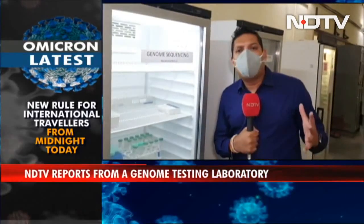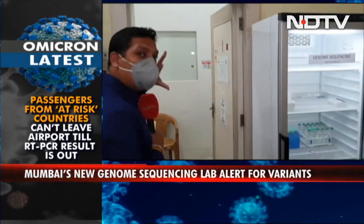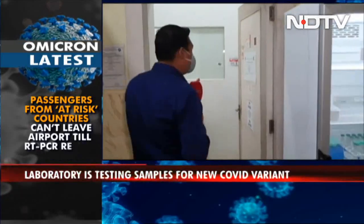The pandemic has been around since March 2020, but how does one find out which variant is causing havoc, which variant is spreading faster, or if there's a mutation in the coronavirus since it caused the pandemic? Genome sequencing is the only way to figure out variants, and Mumbai has got its own genome sequencing lab.